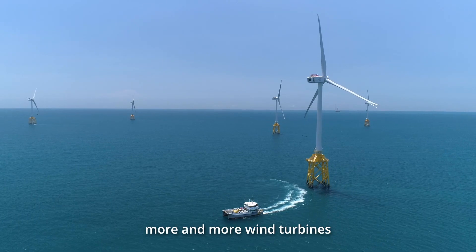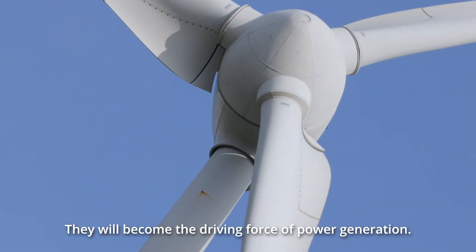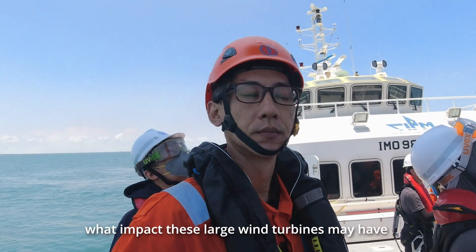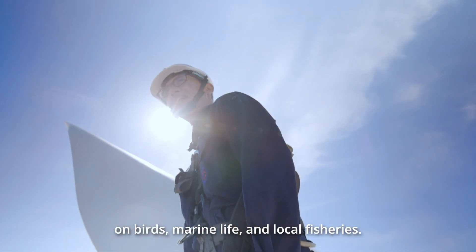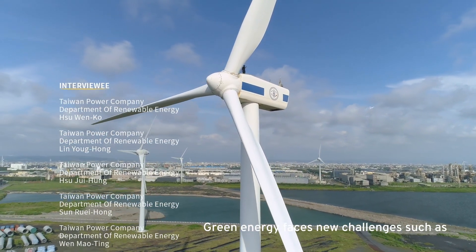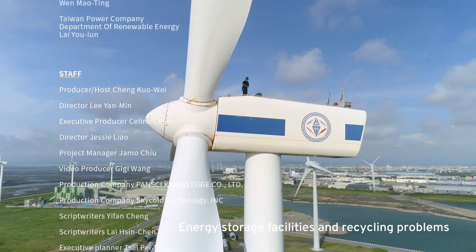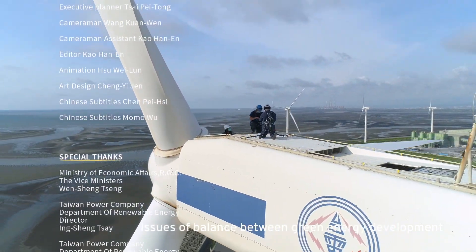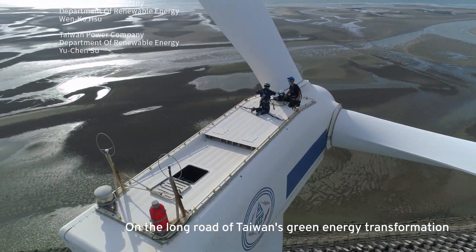In the next few years, more and more wind turbines will appear on the sea. They will become the driving force of power generation. We need ongoing investigations and assessments on what impacts these large wind turbines may have on birds, marine life, and local fisheries. And compared to fossil or nuclear energy, green energy faces new challenges such as energy storage facilities and recycling problems. Issues of balance between green energy development and environment is what needs to be considered and negotiated on the long road of Taiwan's green energy transformation.